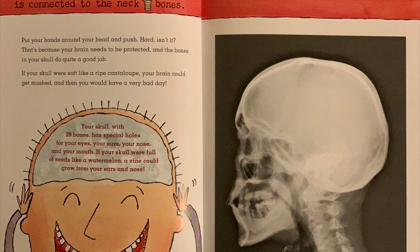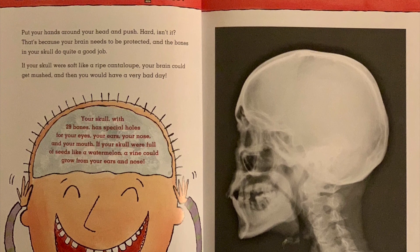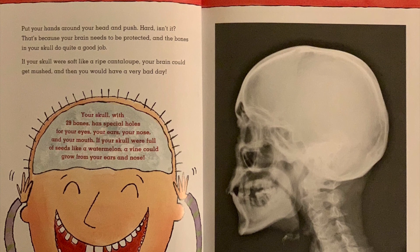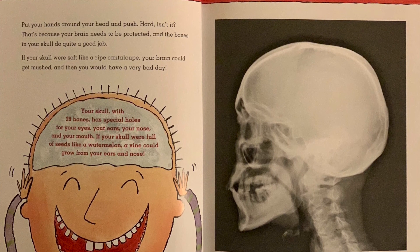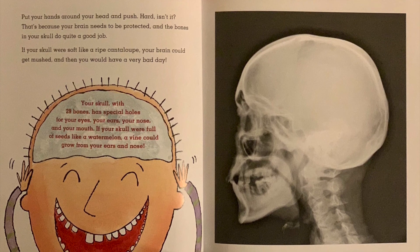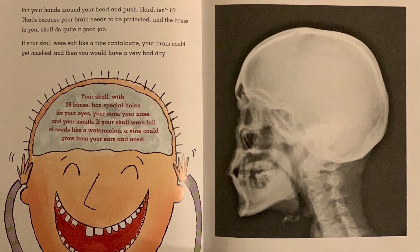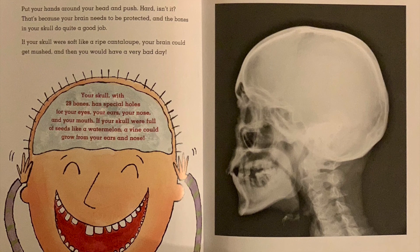If your skull were soft like a ripe cantaloupe, your brain could get mushed, and then you would have a very bad day. Your skull with 29 bones has special holes for your eyes, your ears, your nose, and your mouth. If your skull were full of seeds like a watermelon, a vine could grow from your ears and nose.